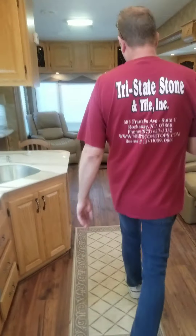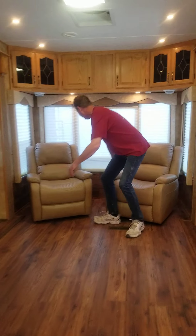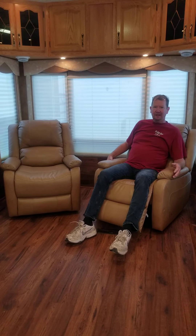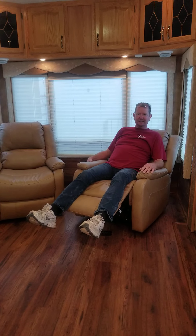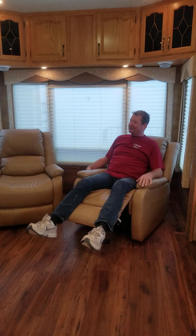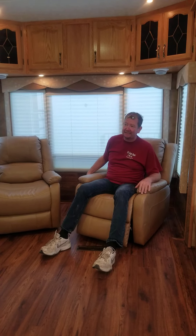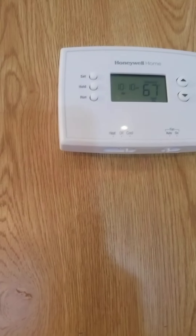All the furniture is brand new. The recliners in here are all brand new leather power recliners — they spared no expense. They're fully reclining and feel so good. The air conditioning is working really well today; it's probably in the 80s and supposed to get into the 90s.